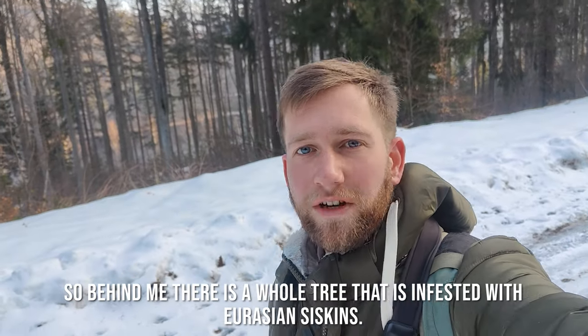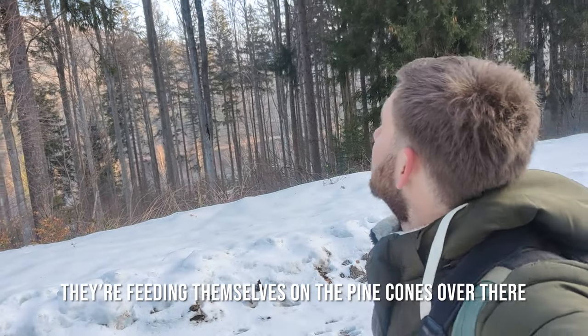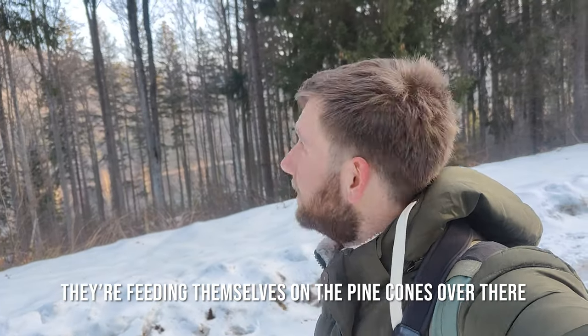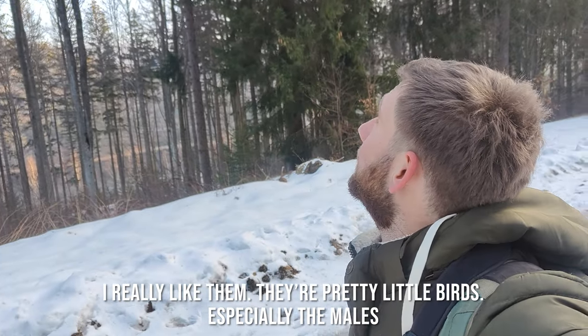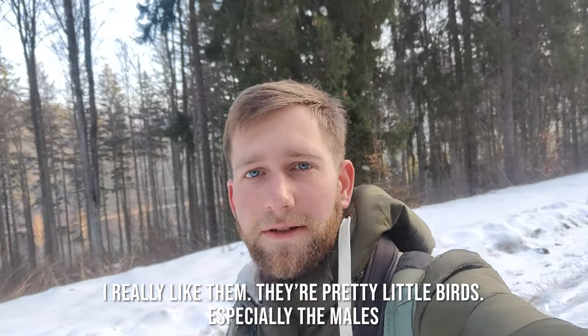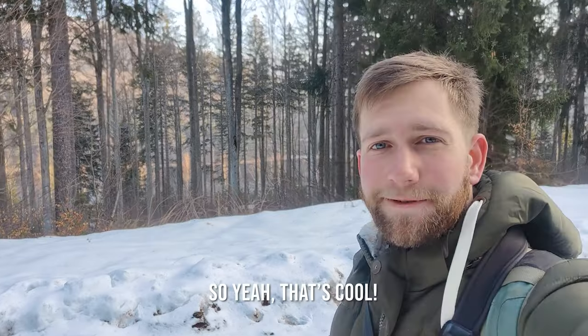So behind me there's a whole tree that's infested with Eurasian Siskins — they're feeding themselves on the pine cones over there. I really like them, they're pretty little birds, especially the males: very yellow with a black cap. So yeah, it's cool.